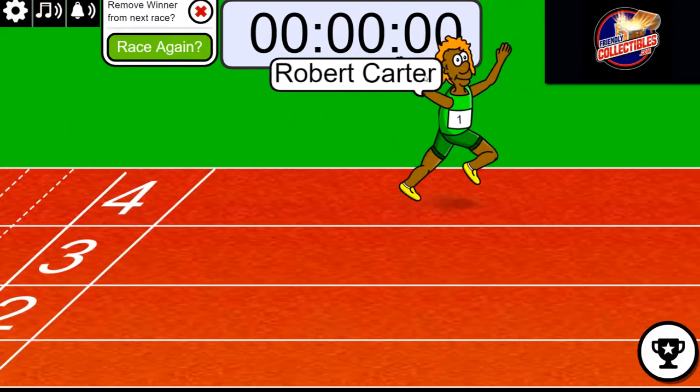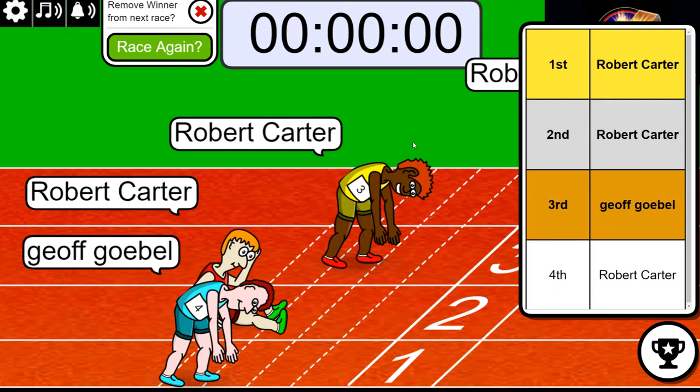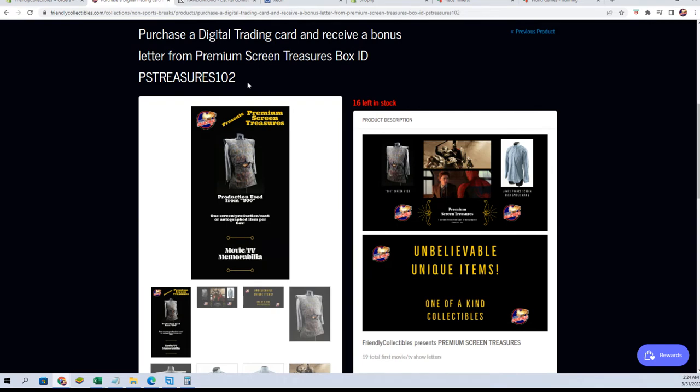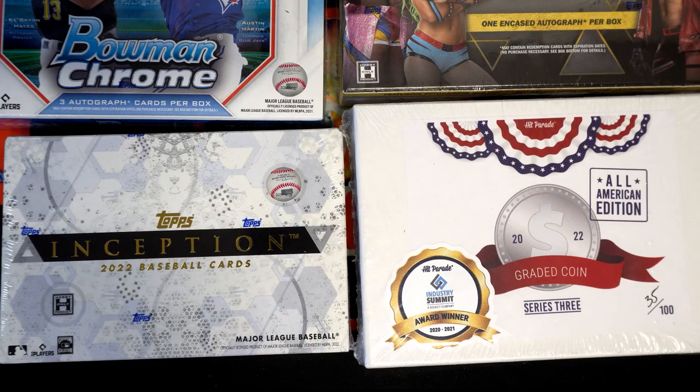All right, Bobby C — you're in, right man! Bobby C. So you have a spot in that bad boy when it comes up, man — premium screen treasures, one or two. Thanks guys. Toronto, right? Did that get pulled yet?